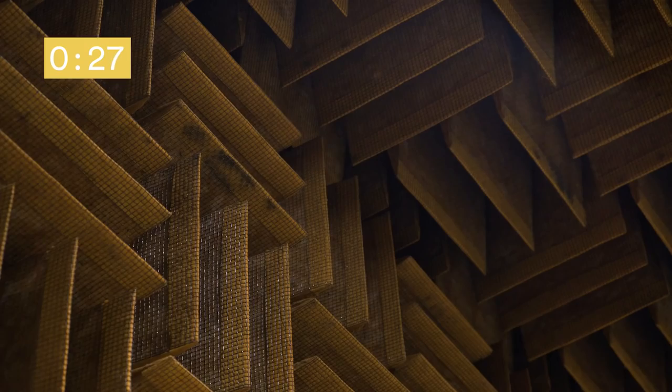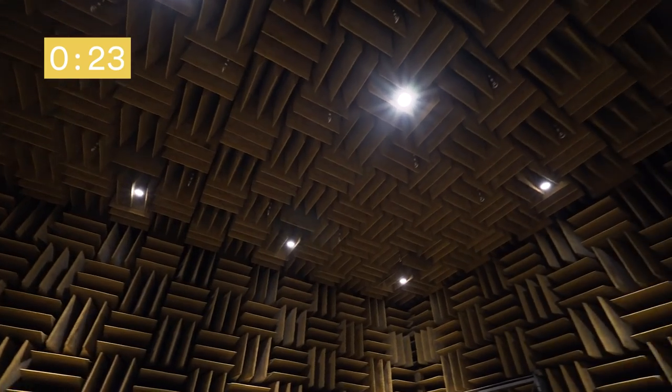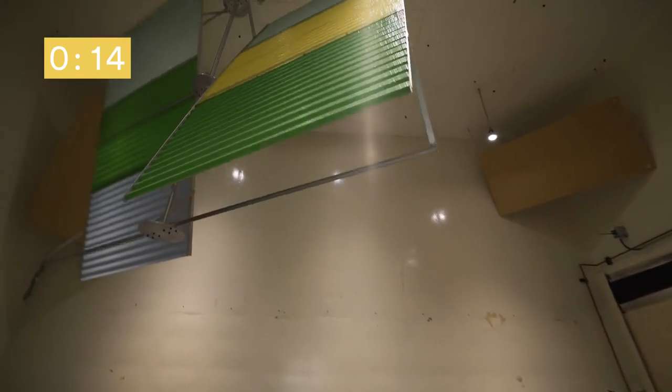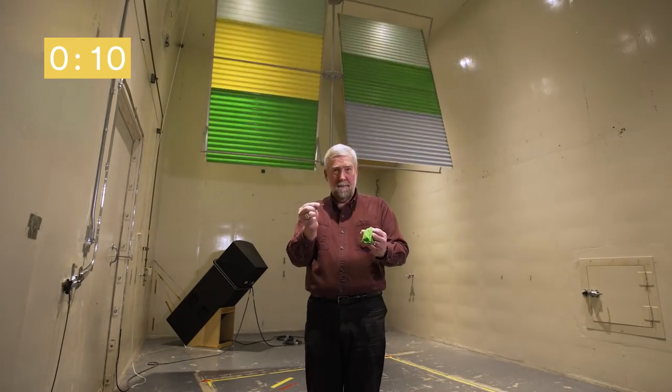So how does it work? In the room, every surface is covered with an intricately arranged series of fiberglass wedges. As sound waves propagate from a source, they get trapped in these wedges and echoes get absorbed. Compare that to a room with hard surfaces and odd angles where sound waves can bounce around freely — that's when a balloon pop goes from an explosion to a blip.